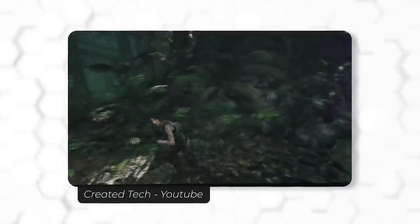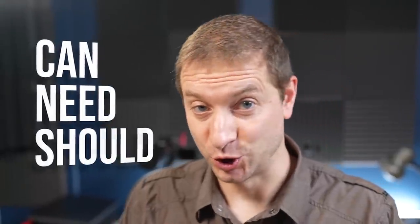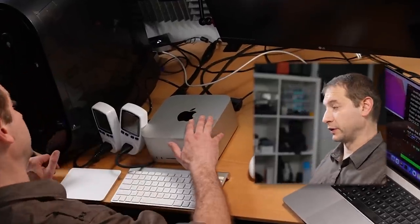Mac Studio reviews have started pouring in with lots of people singing its praises already — apparently it can even handle some games. But what about software developers who have to use this for work? Is it even a machine worth considering for somebody that essentially just writes and moves text files? Today I want to look at the Mac Studio from a developer's point of view using three words: can, need, and should. I've got my Mac Studio right here with the M1 Ultra chip, and I'll get into why I got this specific machine momentarily.